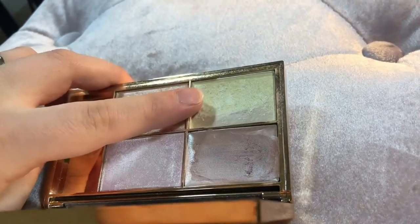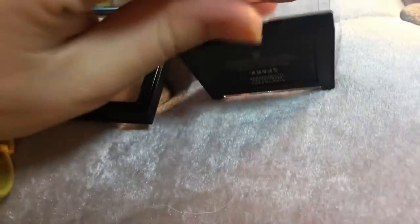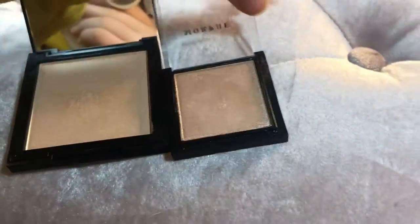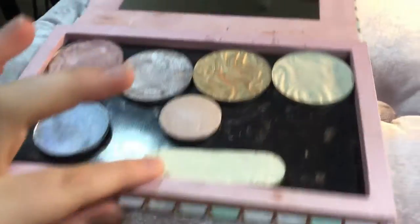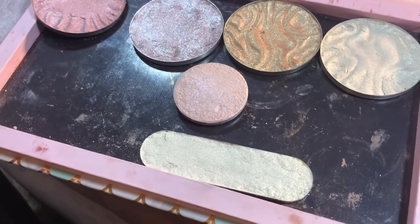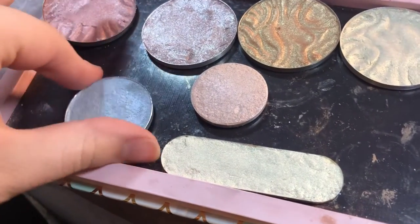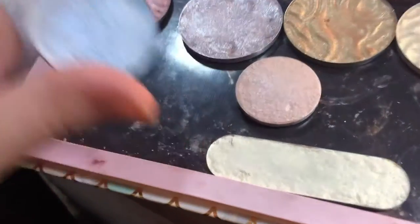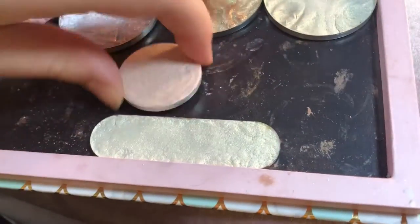I have two Morphe highlighters. This one in Spark is too dark for my skin tone, so I'm going to get rid of it — it's a mini by the way. And then I have a full size in Extra, so we're going to keep Extra and get rid of Spark. In my Z palette I have four Physicians Formula highlighters — keeping those. And then I have this blue shade, Nebula by City Colors — getting rid of this one, I just don't use it. And I have two Makeup Revolution highlighters that broke, which I pressed into pans, but I'm going to get rid of both of these because I don't use them.